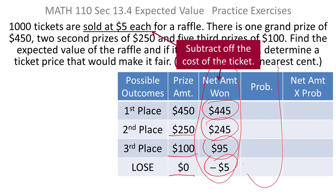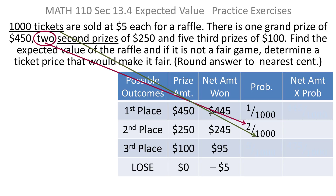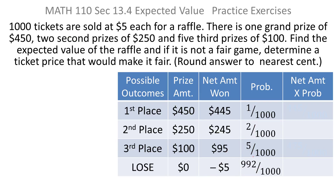We also need the probabilities. Be careful — there's only one grand prize and 1,000 tickets sold, so the probability of winning the grand prize is 1 out of 1,000. There are two second prizes, so the probability of winning second prize is 2 out of 1,000. There are five third prizes, so the probability of winning third place is 5 out of 1,000. For losing: 1 plus 2 plus 5 equals 8 chances to win something, so there are 992 chances out of 1,000 to lose.